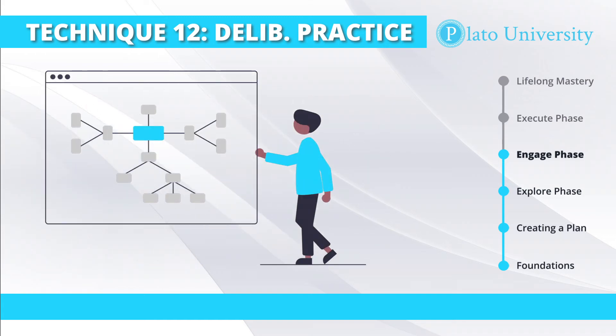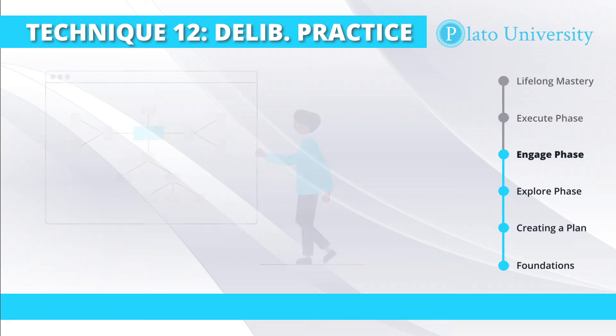Drill technique number two is cognitive components. Sometimes what you'll want to practice isn't a slice of time of a larger skill, but a particular cognitive component. For example, when you're speaking a new language, you've got to learn grammar, pronunciation, and vocabulary all at the same time — but these are different cognitive aspects to manage while speaking that language. The tactic here is to find a way to drill only one component, so maybe you just focus on grammar, or pronunciation, or the vocabulary of the language you're studying.